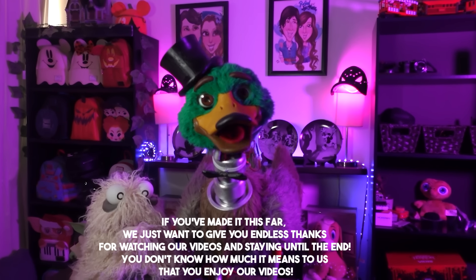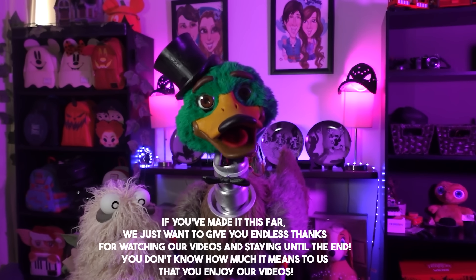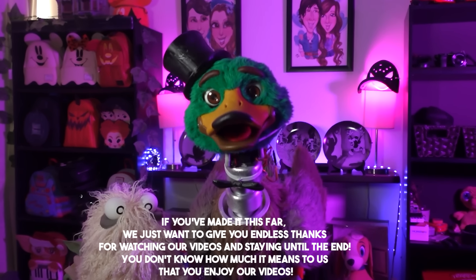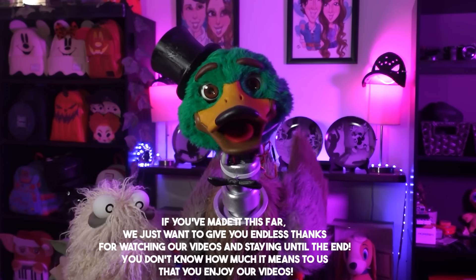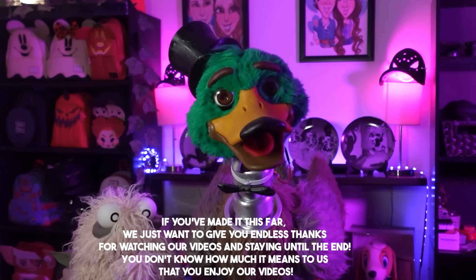Did you enjoy the video? Consider subscribing, and even better, becoming a member or Patreon — you have no idea how much that helps us create more videos. Plus, you'll get access to posts and soon exclusive Q&A shorts. Links in the description and pinned comment. Thank you so much for watching.